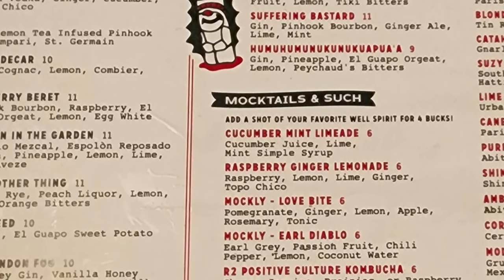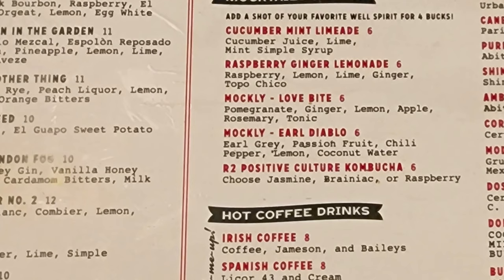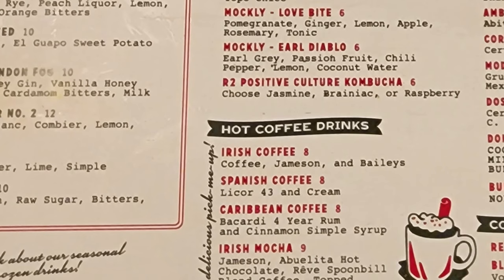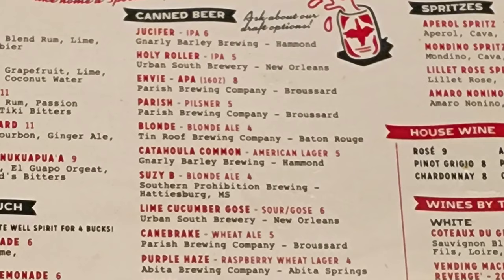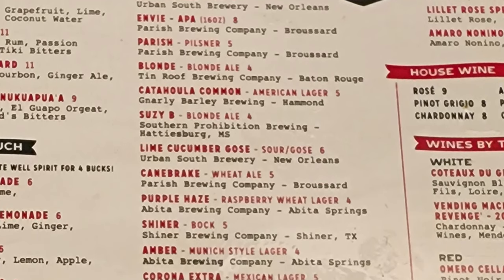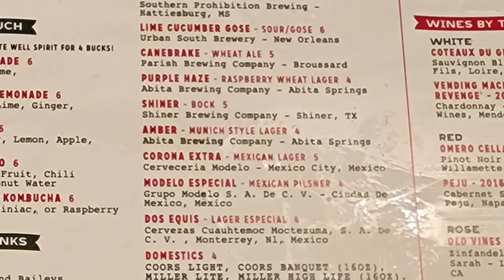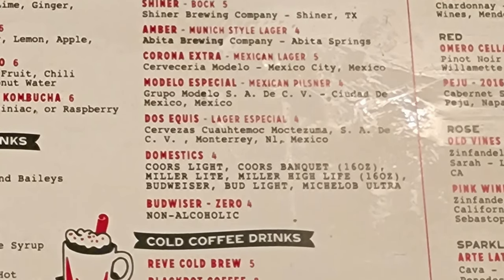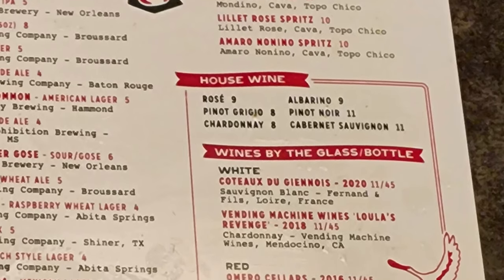Then we have mocktails and such with cucumber mint limeade, raspberry ginger lemonade, makgelee love bite, earl diablo, and R2 positive culture kuba cha. Hot coffee drinks with Irish coffee, Spanish coffee, Caribbean coffee, and Irish mocha. Next we have canned beer with Juicifer, Holy Roller, Envy, Parish Blonde, Catahoula Common, Suzy B, Lime Cucumber Goes, Cane Break, Purple Haze, Shiner, Amber, Corona Extra, Modelo Special, Dos Equis, Domestics, Budweiser Zero, and cold coffee drinks with Rive Cold Brew and Black Pot Coffee. Then we have spritzes with an Ariel Spritz, Mondino Spritz, Lelette Rosé Spritz, and Amaro Nonino Spritz.